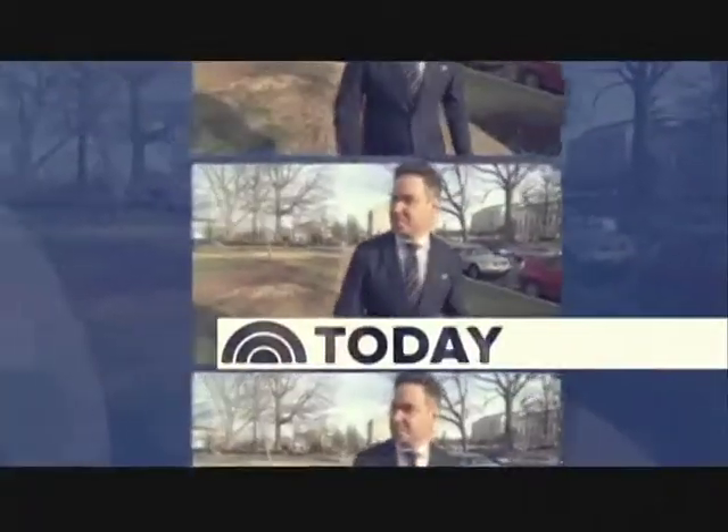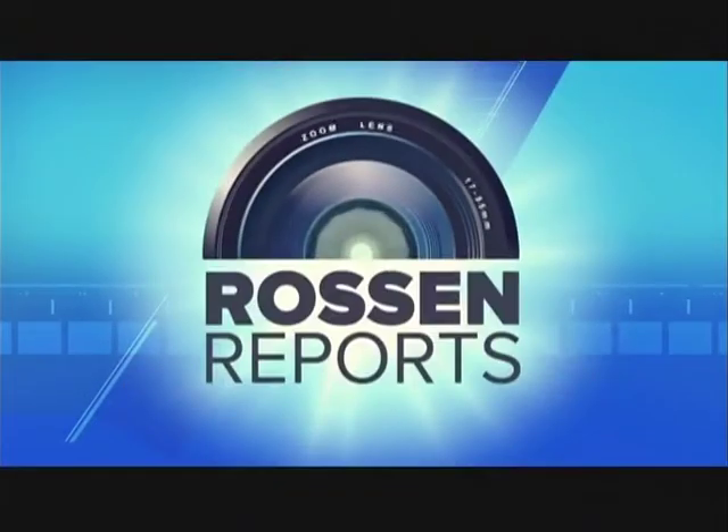Thank you very much. Now to Rosson Reports this morning, some new technology to stop cars that get out of control. Today, National Investigative Correspondent Jeff Rosson is here who's going to show us this new technology.